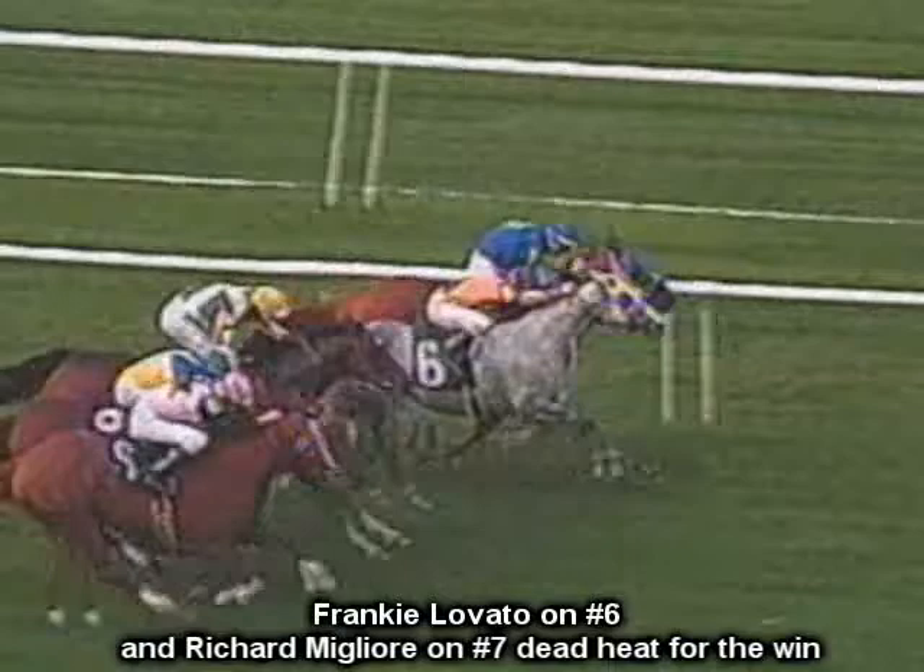This is Frankie Lovato with today's term, number 222 of 365: Photo Finish. When you hear the phrase Photo Finish, it's describing the finish of a race that was very close and a special photo of the horses is taken and used to determine the correct order of finish.